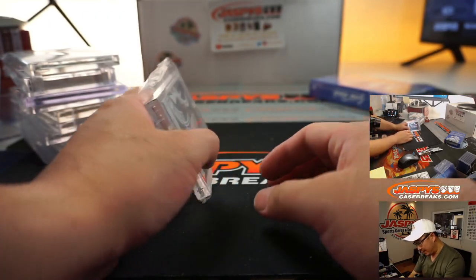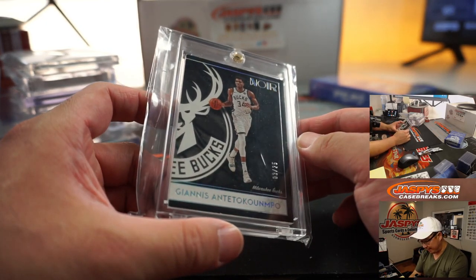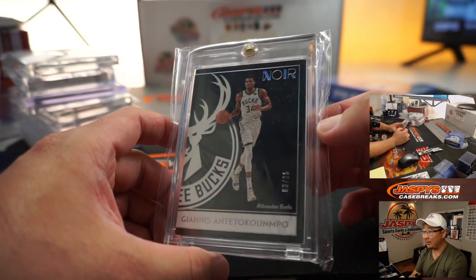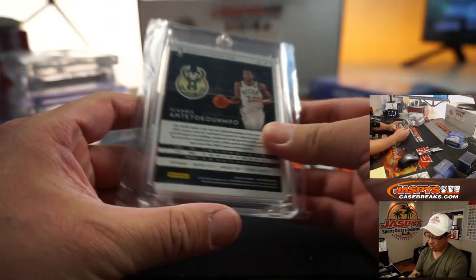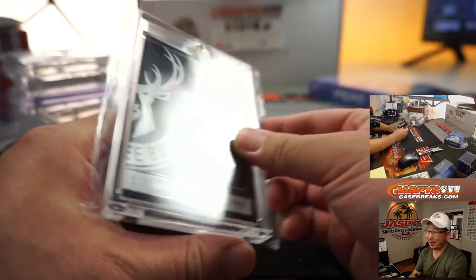All right, next one is Giannis Antetokounmpo, 3 out of 25 from Noir Basketball. Believe it or not, these Noir base cards, especially if it's someone like him, could do all right on the secondary market.